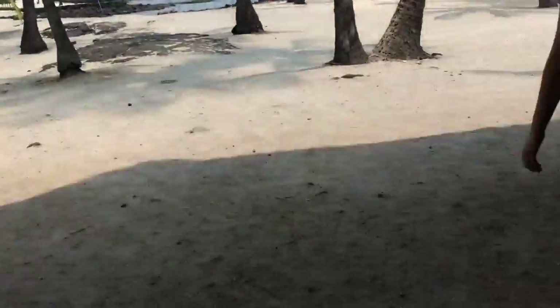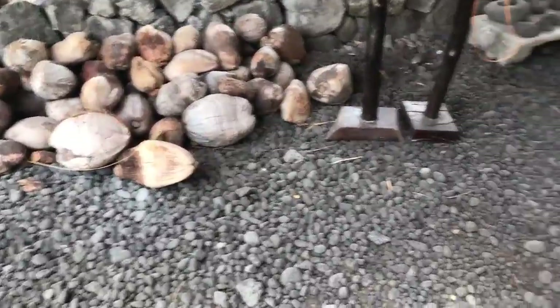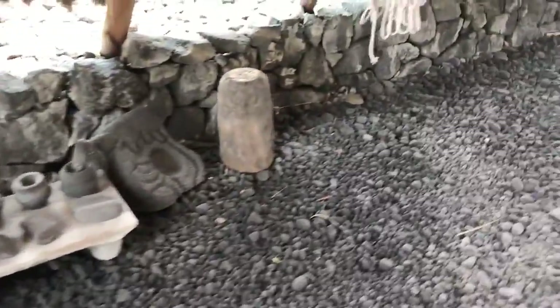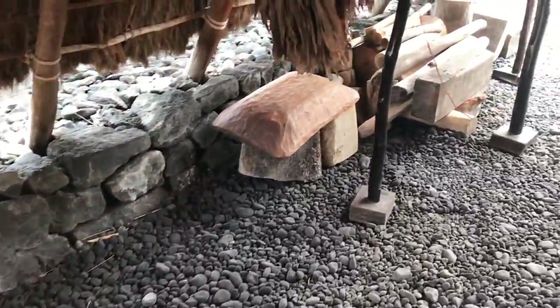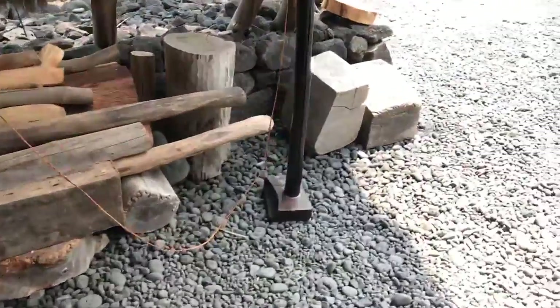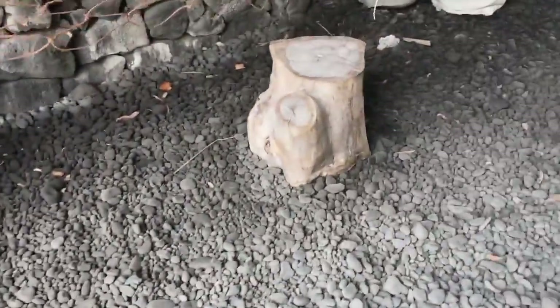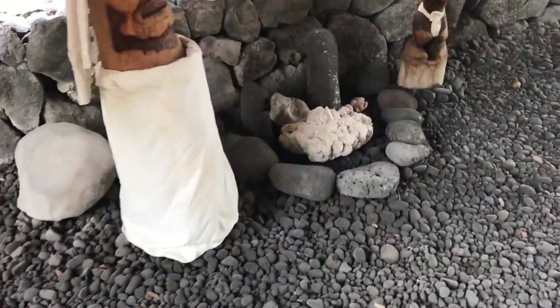Now we are at another hut and these are some things that they used. Right here there's like a coconut grinder. We've got some wood, a place sign, and one of the seats.